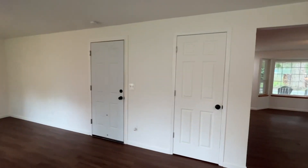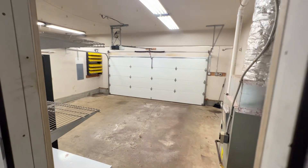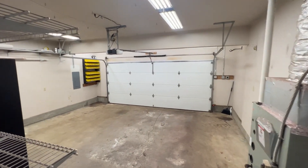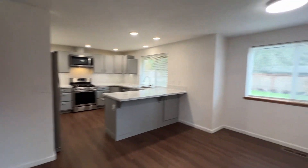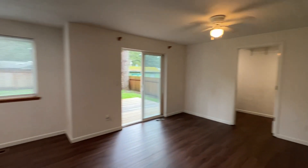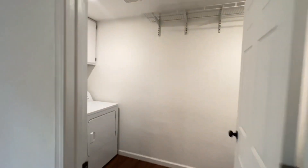There is a closet on the right door there, and then we have a two car garage. This is also where the gas furnace and water heater is located. Also off of the family room we have laundry and a half bath.